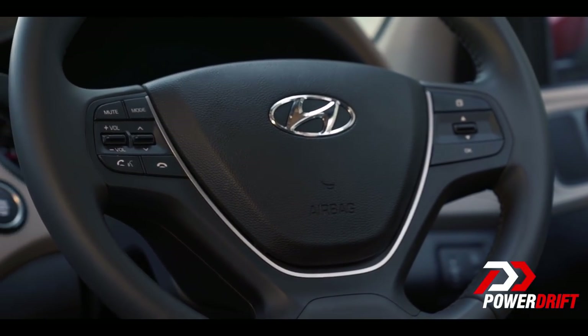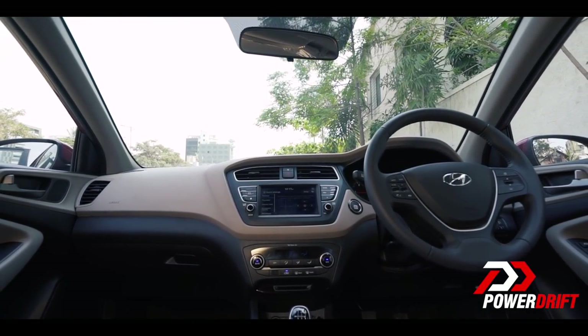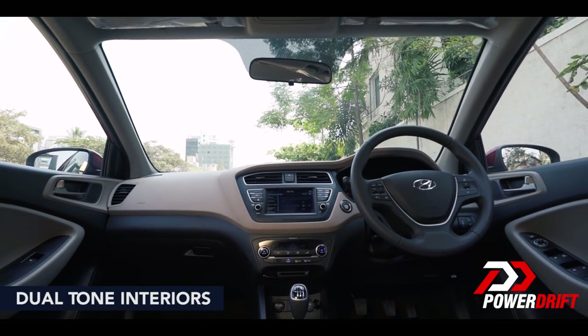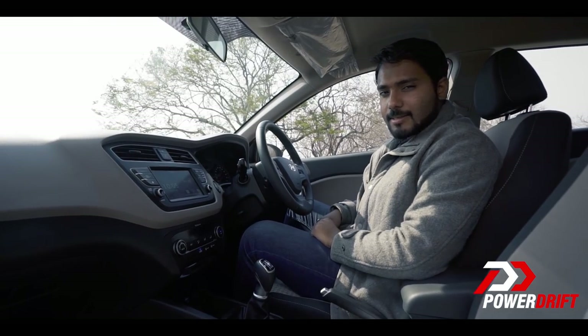If you're not a fan of the beige interiors of the i20, Hyundai has you covered. Like the i20 Active, you can now get the interiors in dual tones as well — either a combination of black with red inserts or black with orange inserts.